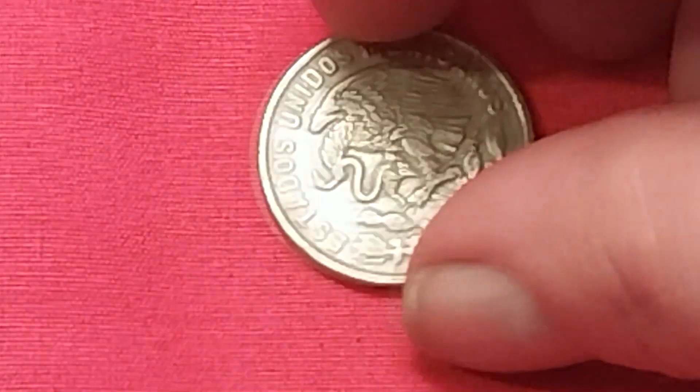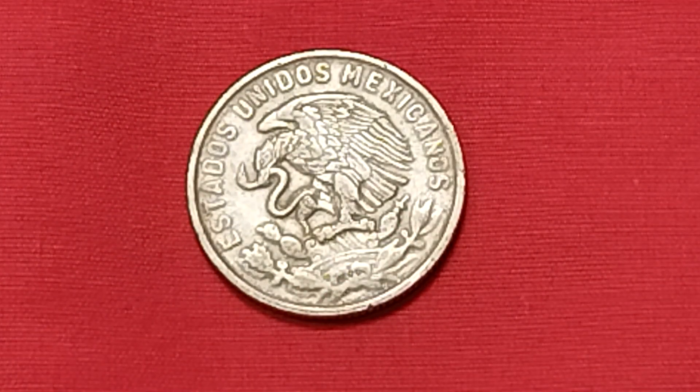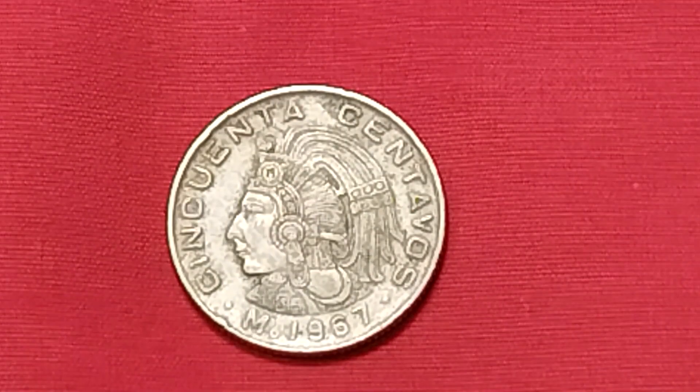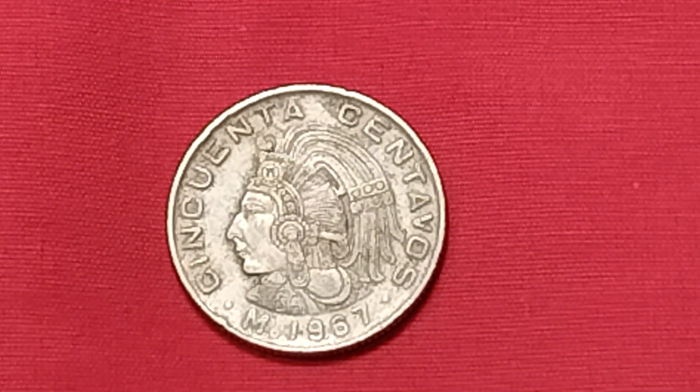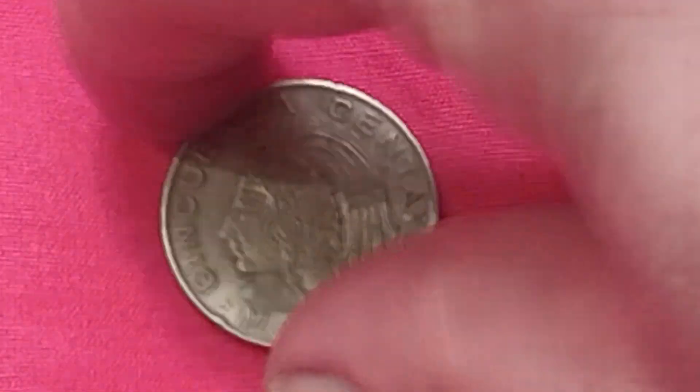This one had some English or Spanish I could actually make out. From Mexico, 1967 — a 50 centavos. This is made out of copper nickel. In very good condition: 13 cents. In uncirculated condition: one dollar. And I do love the Aztec Warrior on this coin — that is wicked cool.